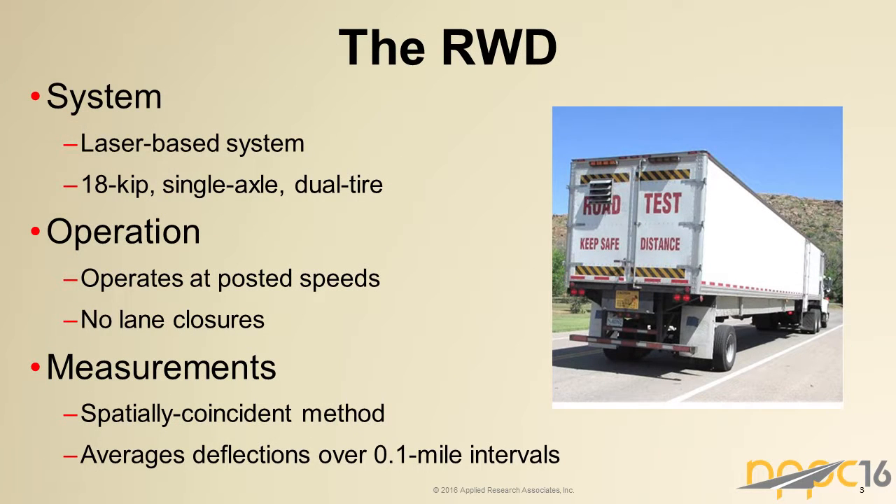The RWD is an innovative laser-based system that officially measures pavement load response under a moving wheel load. The load, as you can see in the photo, is a semi-trailer with a single rear axle with dual tires and an 18,000-pound wheel load — essentially one ESAL. It captures data traveling at highway speeds, making it highly productive in collecting data. It also eliminates the need for lane closures, which greatly increases safety and tremendously reduces impacts on the traveling public. The basic system consists of four lasers and a spatially coincident methodology for analyzing the data that together measure the deflection of the pavement surface right behind that wheel axle.